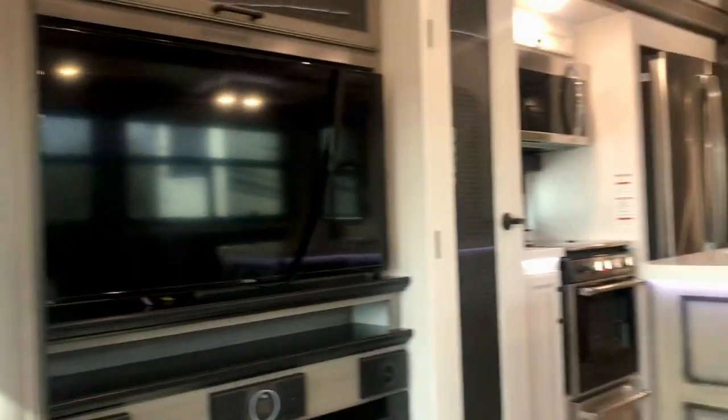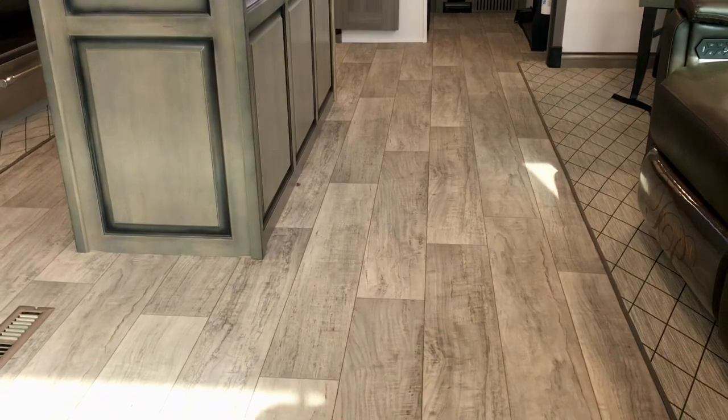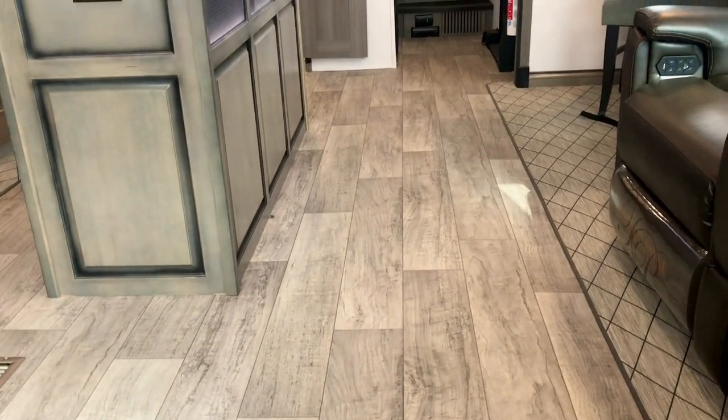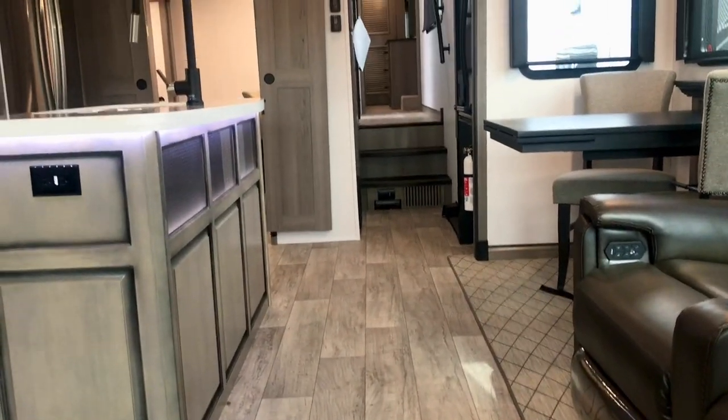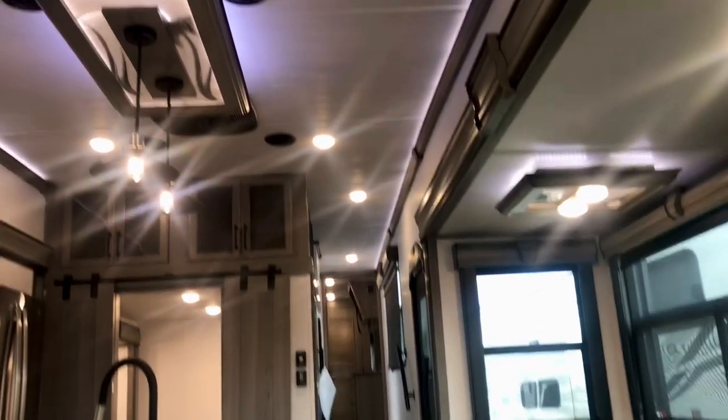It's got solid wood in the cabinetry. There's a huge difference in the way these RVs are built. This one has a solid piece of flooring all the way underneath this linoleum, all the way up from here to the stairwell. There's no tongue and groove, no joints that are going to start creaking or buckling. You don't have to worry about that.